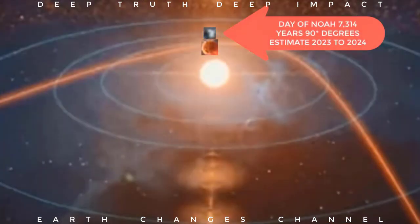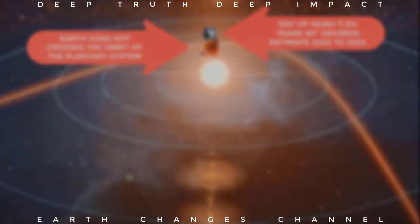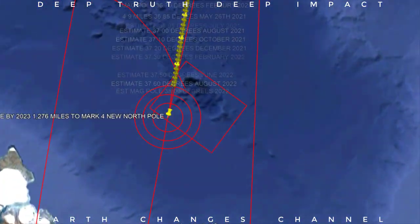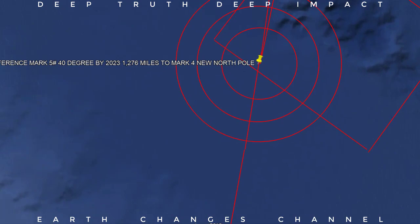I'm a professional researcher. We are going to be in the time of the day of Noah at 90 degrees, and this Earth crossing the orbit of the planetary system is going to block out the sun for three days. Now we're going to the 40-degree mark, which we will be at by 2023. And where we are now — we're going to be at 37 degrees by August. This is when the planet will become extremely unstable.